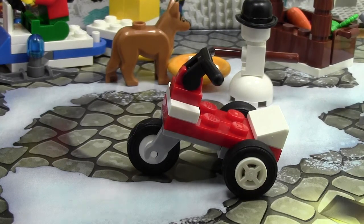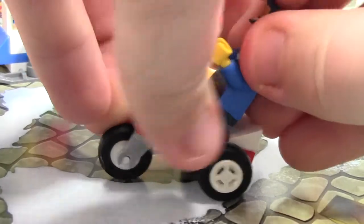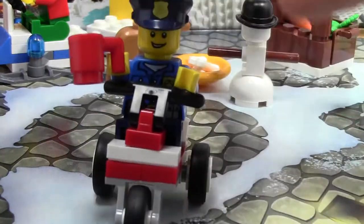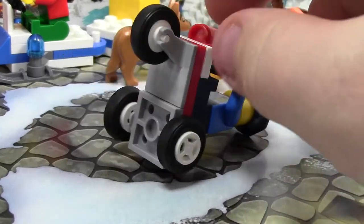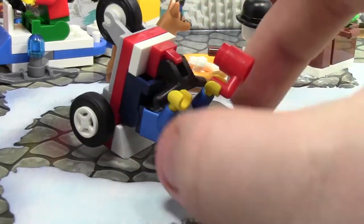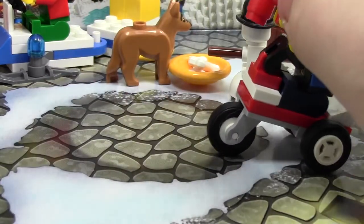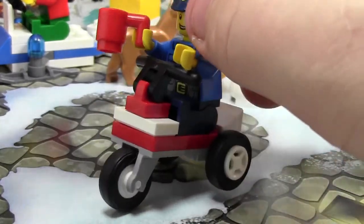We're going to take this police officer minifigure here and put him on just to see what he looks like riding the bike. I think he looks really funny actually — it's pretty cool. I don't have him attached properly into the handles, but the bike is very cool. It's a little top heavy; it falls over a lot. But still it is very cool in the Christmassy colors and I really like it.